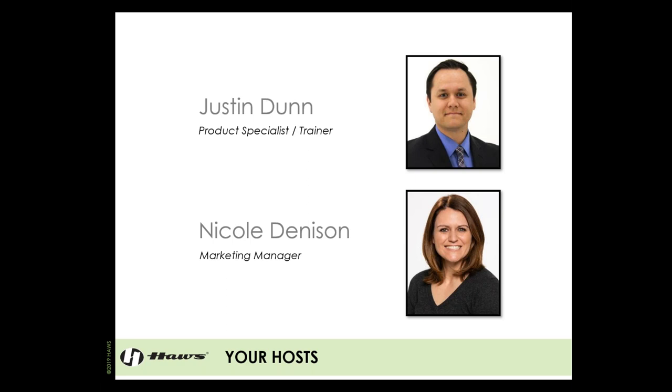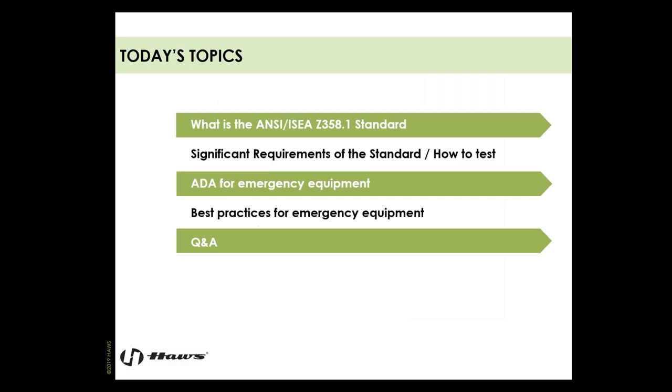My name is Justin Dunn. I am the Sales Product Specialist and Trainer for HAWS. With me today is Nicole Denison, our Marketing Manager. Today's topics will include what is the ANSI ISEA Z358.1 standard, the significant requirements of the standard, and how to test for those requirements. I'm also going to cover ADA for emergency equipment, best practices, and then a live Q&A at the end.